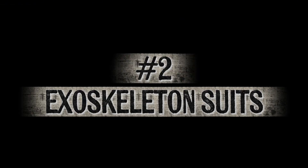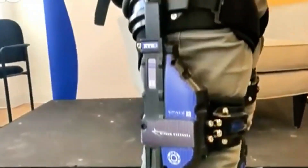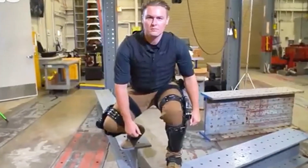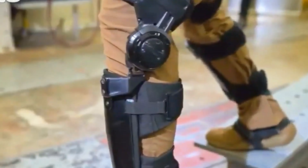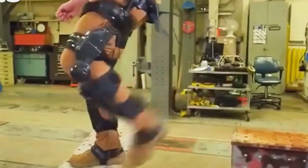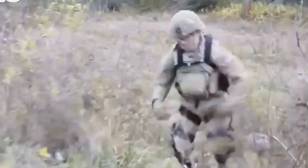Number 2: Exoskeleton Suits. These futuristic suits are pushing the boundaries of what soldiers can do on the battlefield, turning ordinary troops into something that looks straight out of a video game or superhero movie. These wearable robotic frames are designed to give soldiers enhanced strength, speed, and endurance by using powered joints and motors to support movement. With an exosuit, a soldier could carry heavy weapons and gear for miles without tiring, sprint faster, and even lift loads that would normally take several people.